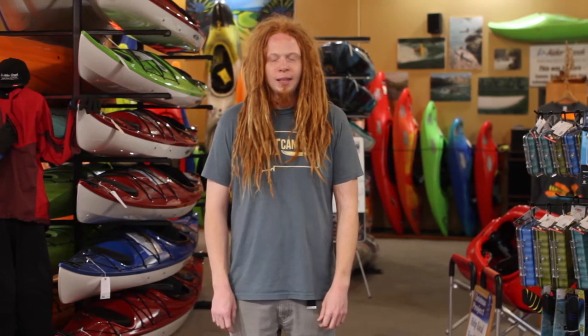Hi, this is Malloy with Alder Creek Kayak and Canoe in Portland, Oregon. Today we're going to talk about different styles of paddles. While there are a few specialty paddles that we won't be mentioning today, we're going to focus on the two most common paddles used for recreational and touring kayaking.